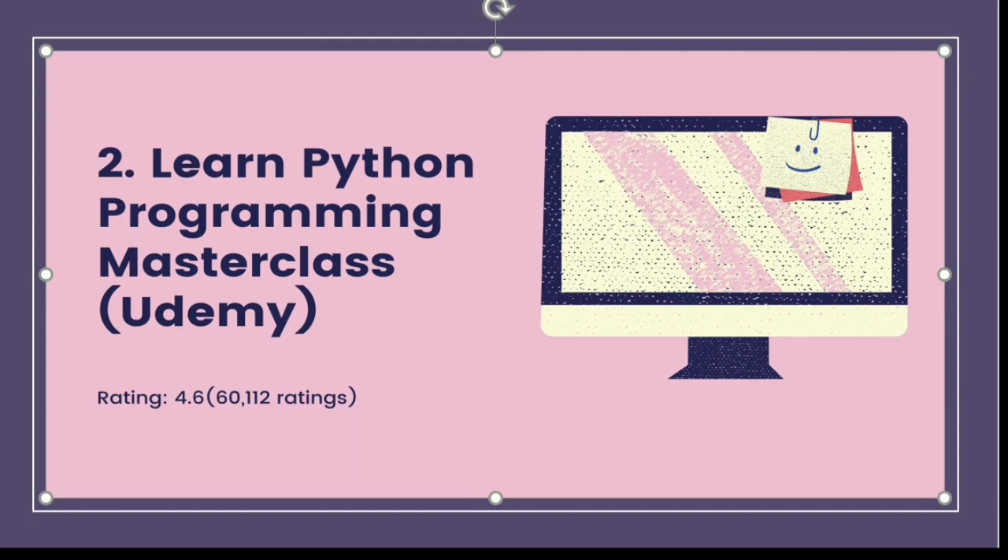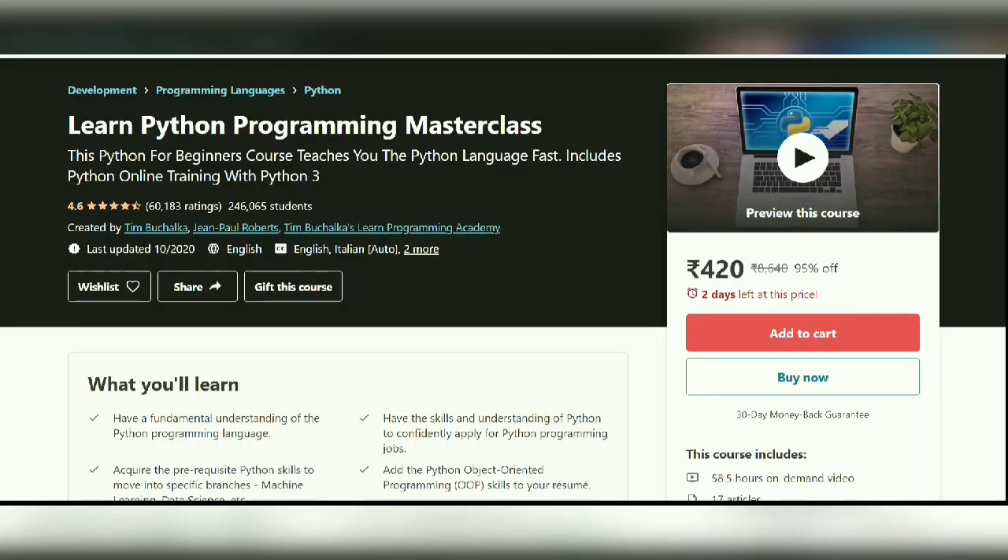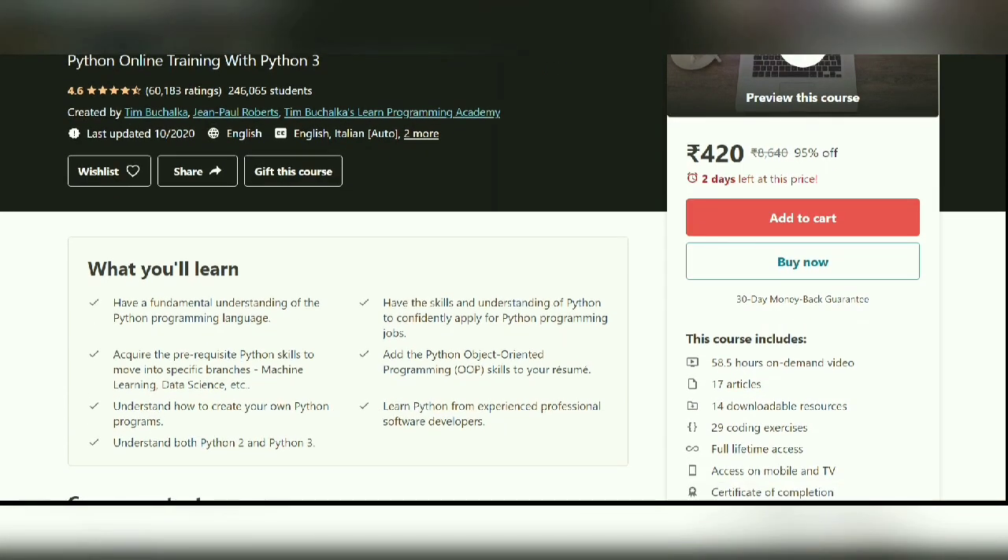Course number two is Learn Python Programming Masterclass from Udemy, also rated 4.6 stars. As the name suggests, it's a masterclass for beginners that helps you learn Python easily, understand OOP concepts, and add those skills to your resume. It also covers both Python 2 and Python 3 and helps you acquire the prerequisites to move into machine learning, data science, and related fields.